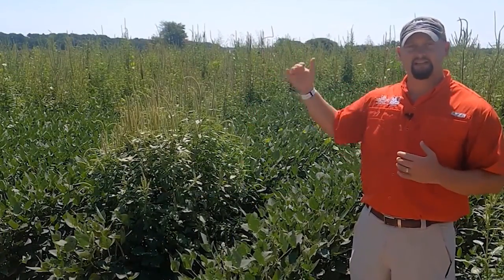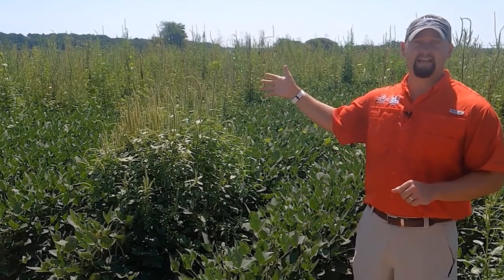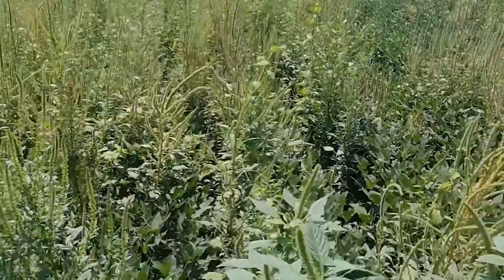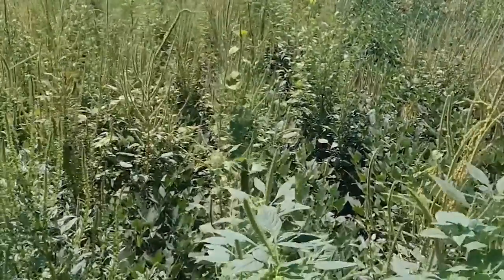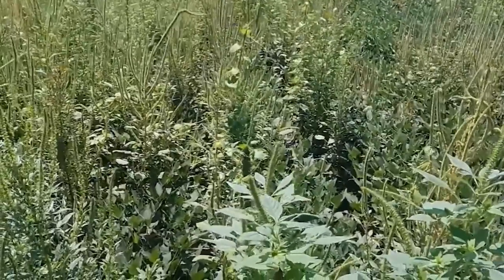The first herbicide plot is right next to the non-treated control, and that happens to be esmetolachlor, or Dual Magnum, sprayed at a pint and a third per acre. You'll notice we have relatively poor pigweed control in that plot this year, although our grass control is very good.